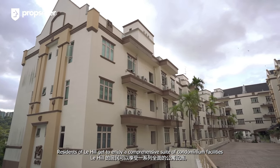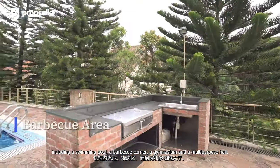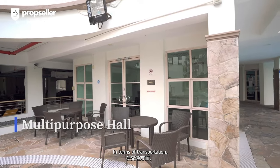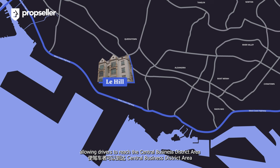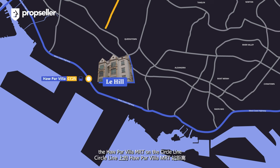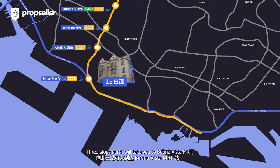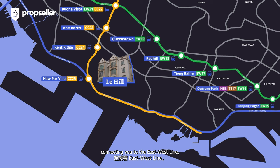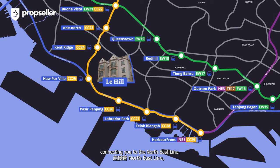Residents of Le Hill get to enjoy a comprehensive suite of condominium facilities including a swimming pool, a barbecue corner, a gymnasium, and a multi-purpose hall. In terms of transportation, Le Hill is conveniently situated near the West Coast Highway, allowing drivers to reach the central business district in under 20 minutes while being far enough to avoid high traffic noise pollution. For public transportation, the Haw Par Villa MRT on the Circle Line is just a 10-minute walk away. Three stops north will take you to Buona Vista MRT connecting to the East-West Line, and four stops in the opposite direction will get you to the HarbourFront MRT, connecting to the North East Line.